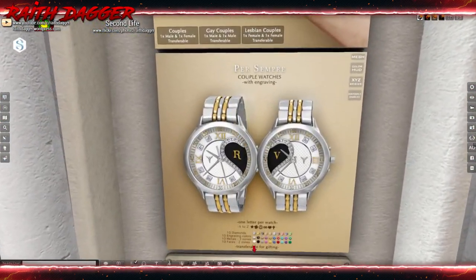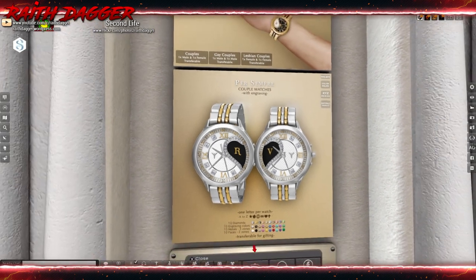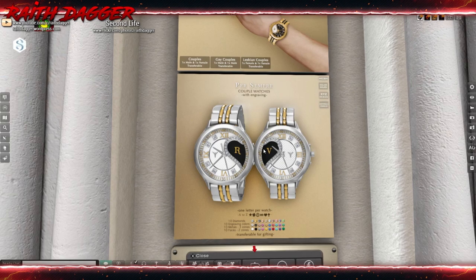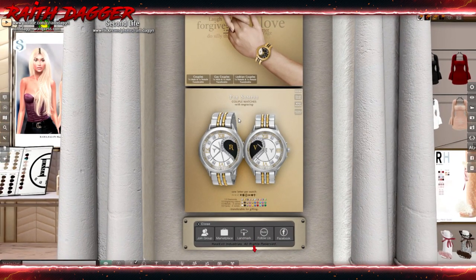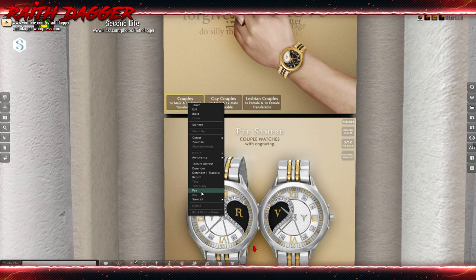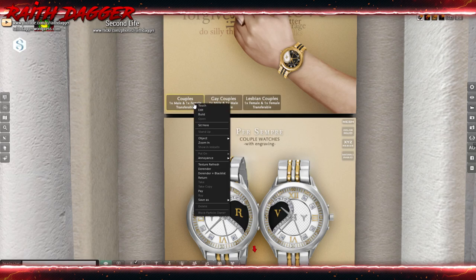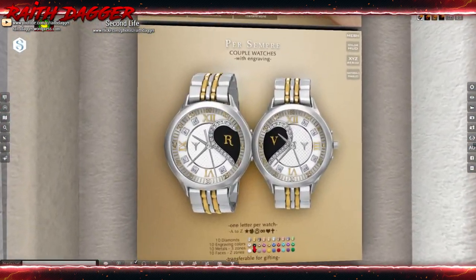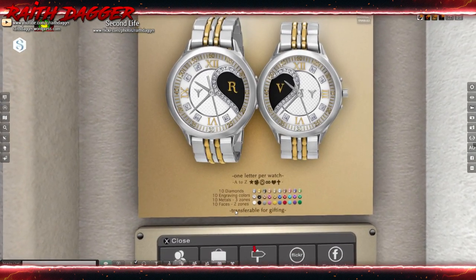Real Evil — kind of like his and hers timepieces, couples timepieces. You get to choose a letter, transferable for gifting. Very cool. Couples, male and female — or two males or two females — $4.99. Transferable, very cool. I like that too. It's a nice-looking watch. 10 metals, three different zones, 10 faces, two different zones, and then choice of diamonds and engraving colors. Very cool.